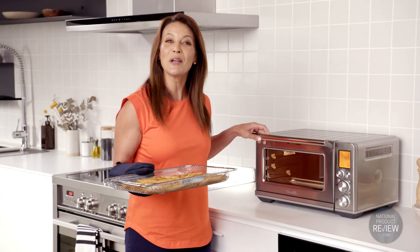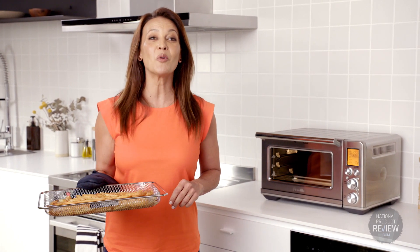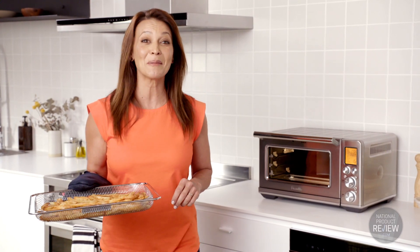Simple to use, quick to preheat and easy to see what's inside. The Breville smart oven airfryer will become your go-to kitchen appliance for every meal.